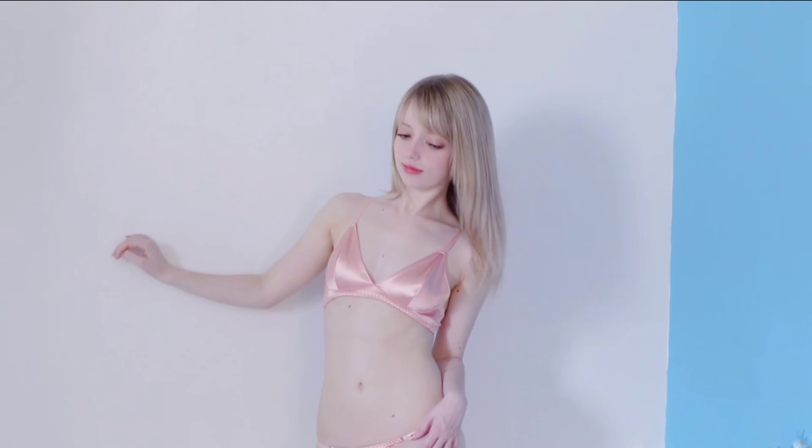This lingerie set has no padding, so does it look flattering on me or not? I can't really tell. Either way I think it's really pretty and really comfortable. I feel like this lingerie set is really secure compared to some of the other ones I'm going to be trying on today. All in all I'm going to score this a 4 out of 5 — I like it.